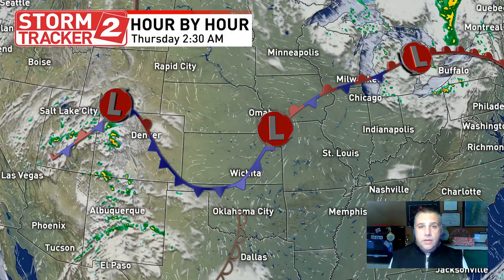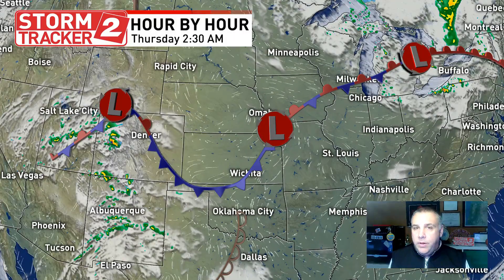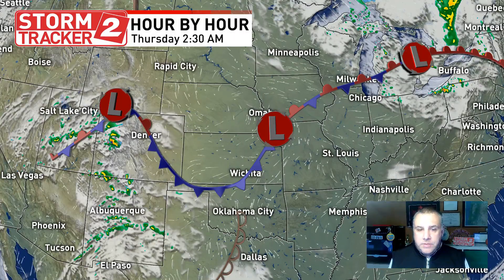Hopefully that helps explain the difference between an atmospheric river and a cold front. It can be confusing, but we want you to be aware that it is different from the standard cold front we see all the time here in the Pacific Northwest.